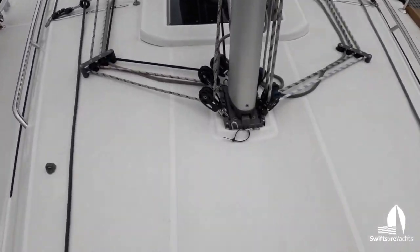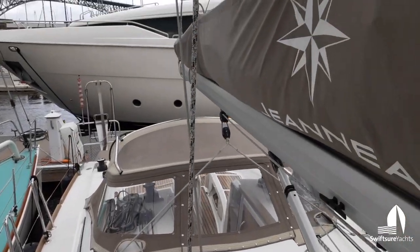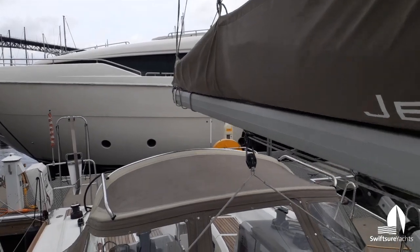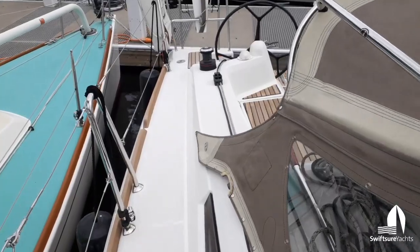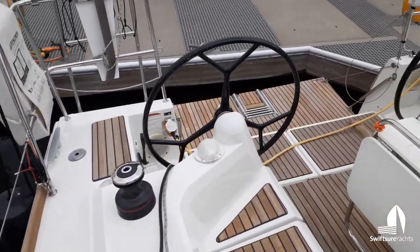Moving aft, deck-stepped mast. Stack pack mainsail cover. Again, this is the composite or the performance pack. Nice wide side decks even for a 34-foot boat.